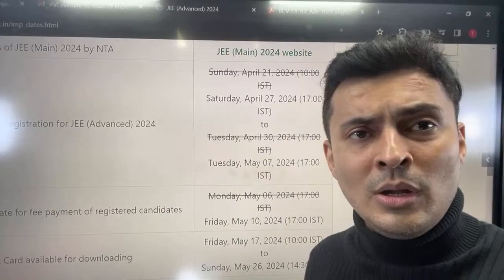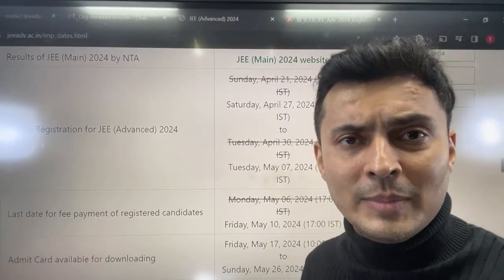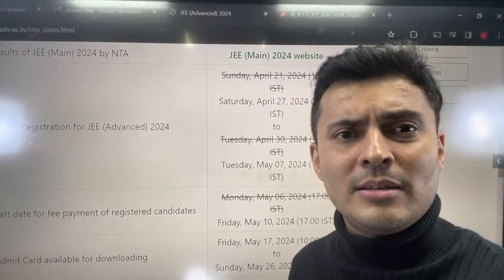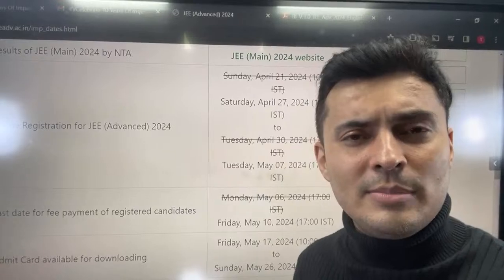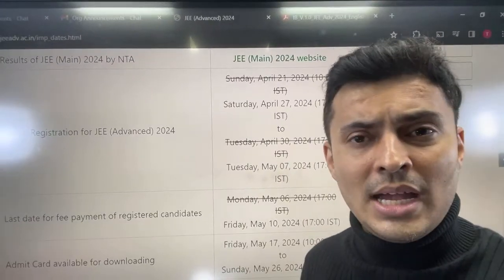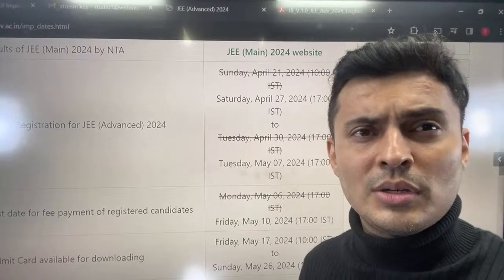Regarding a lot of questions — will there be a JEE Advanced series on YouTube? Yes, definitely there will be. Just give us some time. We are finishing off other entrance examinations like SRMG, VITEEE, and EAPSAT. There will be a JEE Advanced test series, as well as mock tests, question practice, concepts and applications for your JEE Advanced 2024 preparation on this channel.